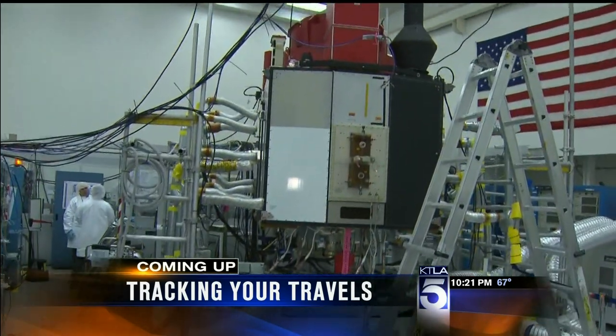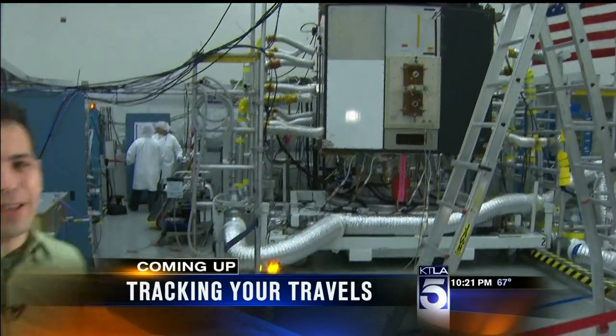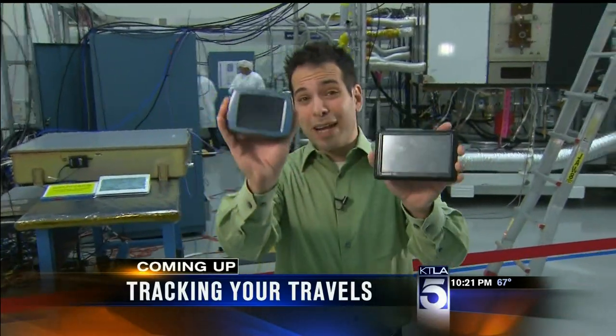You probably didn't know this, but there is a brand new GPS system — these actual satellites — being built right here in Southern California. Even if you don't have a nav unit in your car, you use GPS every single day. We have exclusive access. We'll have a story for you. You won't want to miss it, coming up.